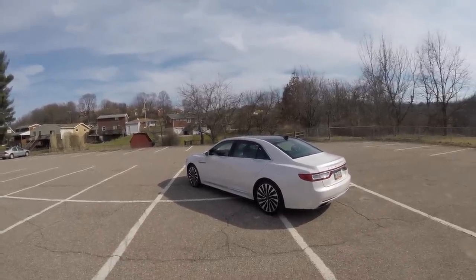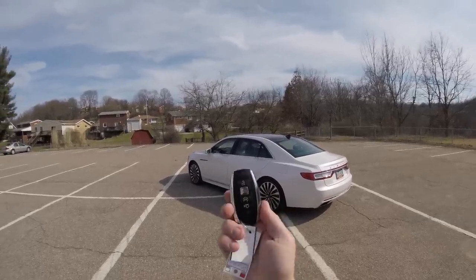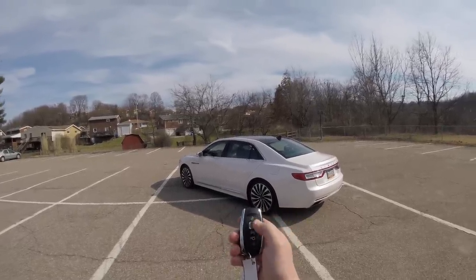It is kind of windy out here, so we're not going to waste any time. First, take a look at the smart key access fob that you get, where you can of course pop the trunk, remote start the car, lock it, and unlock it.